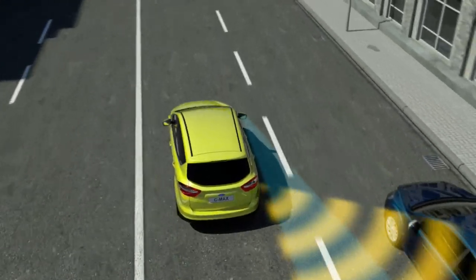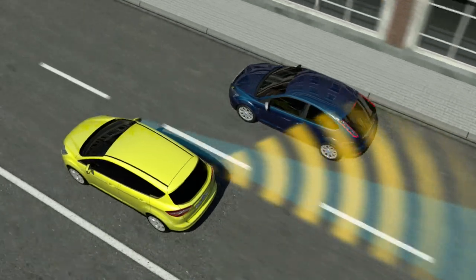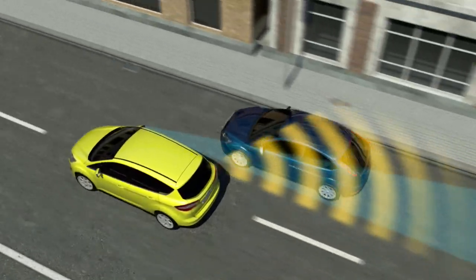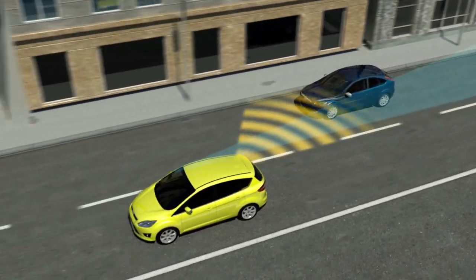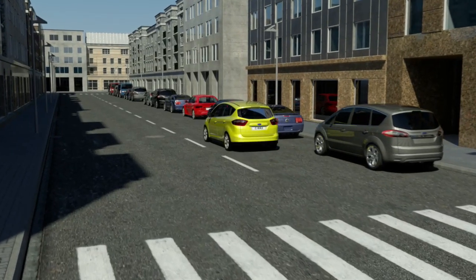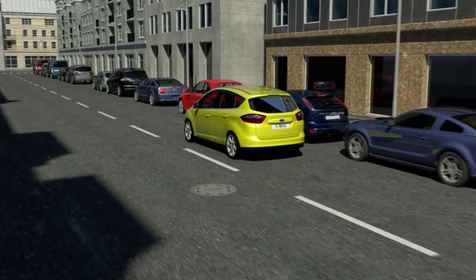The blind spot information system could prevent an accident in a lane change situation. Compared with earlier generations, this system also operates at very low speeds. The active park assist is another Ford system which helps to reduce driving stress.